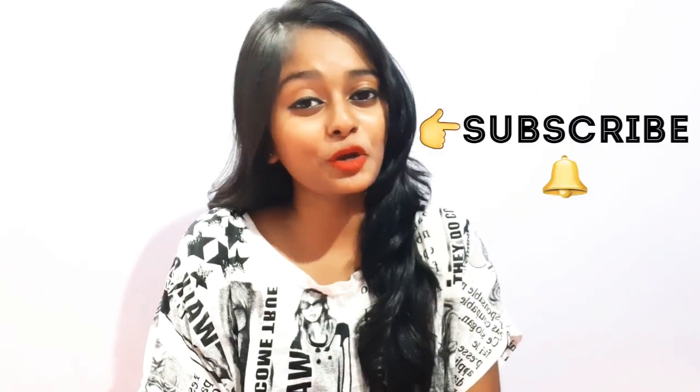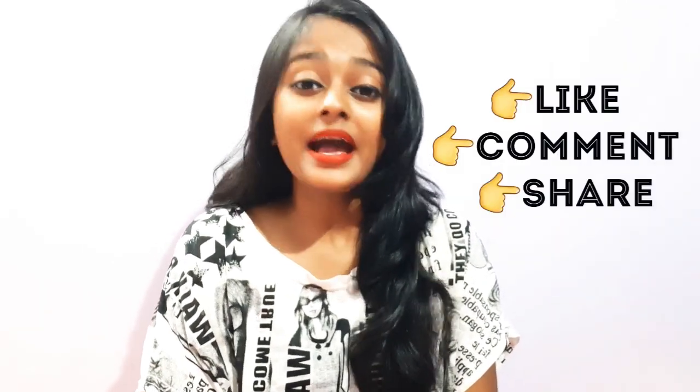Hope you guys enjoyed watching this video. If you haven't subscribed to my channel yet, be sure to subscribe and hit the bell icon, and do like, comment, and share. I'm also available on Instagram and Facebook — you can follow me there. Bye guys, see you in the next video, bye bye.